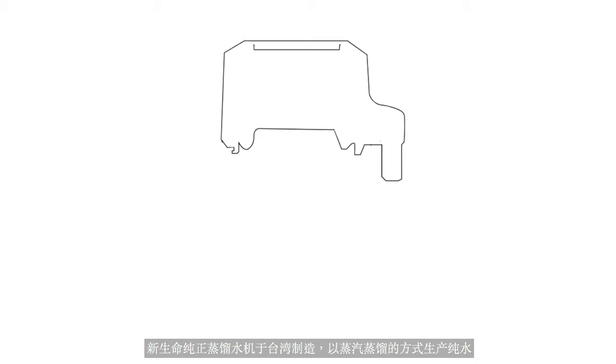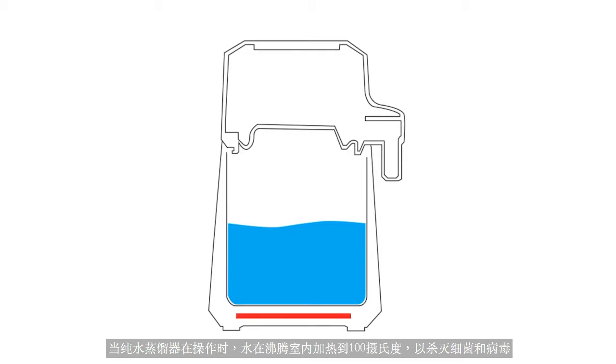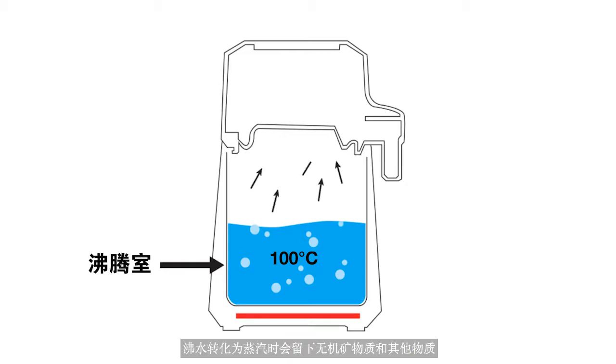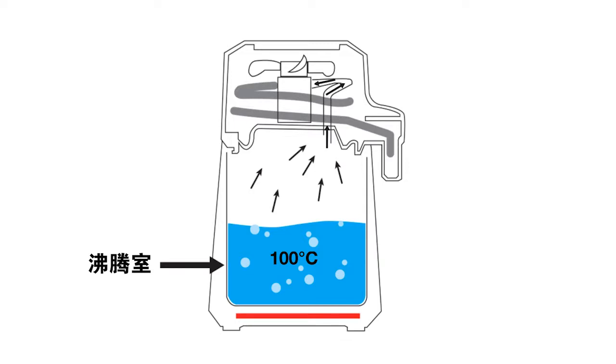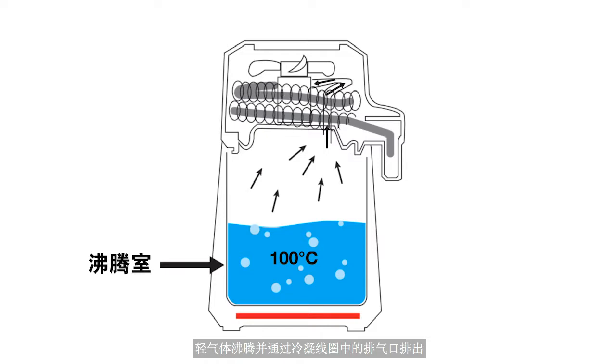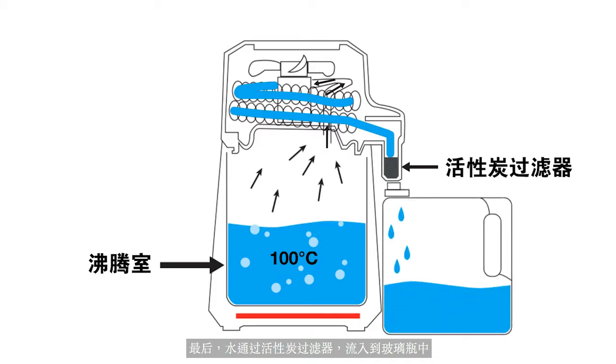The New Life Pure Water Distiller, manufactured in Taiwan, produces pure water through steam distillation. When the Pure Water Distiller is operating, water is heated in the boiling chamber to 100 degrees Celsius, killing bacteria and viruses. As the boiling water converts to steam, it rises and leaves behind inorganic minerals and other substances. The light gases boil off and discharge through the gaseous vent in the condensing coil. Steam is then cooled in the stainless steel condenser and turned into pure water. Finally, the water passes through an activated charcoal filter and is collected in the glass storage bottle provided.